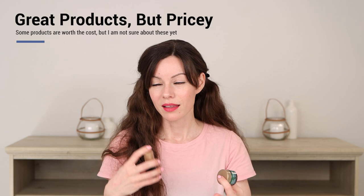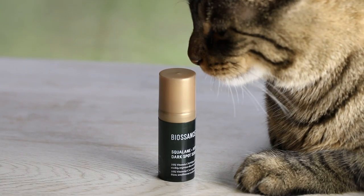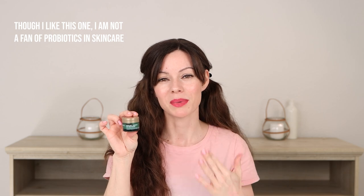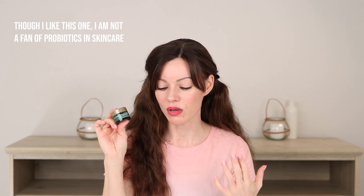I really love how the Biossance products are formulated, how they feel, and the ingredients being used are wonderful. They're a bit pricier, so I'm not sure I'll buy a full size. Their probiotic gel moisturizer feels amazing on the skin — it plumps it up and makes it feel so nice. I feel this type of moisturizer would work for any skin type.